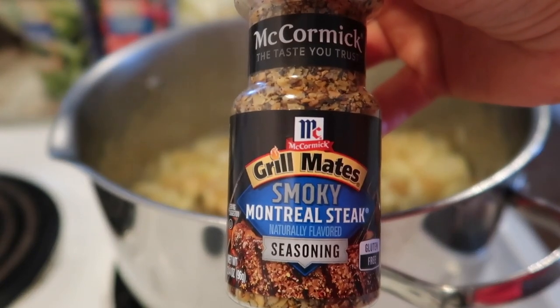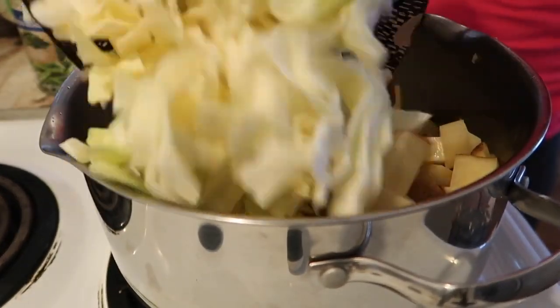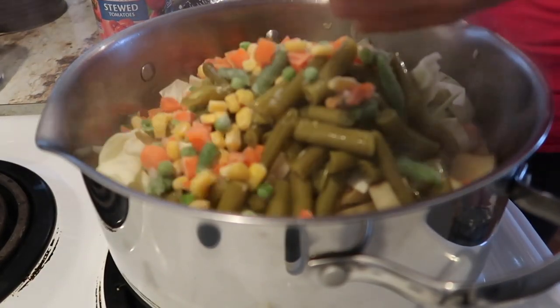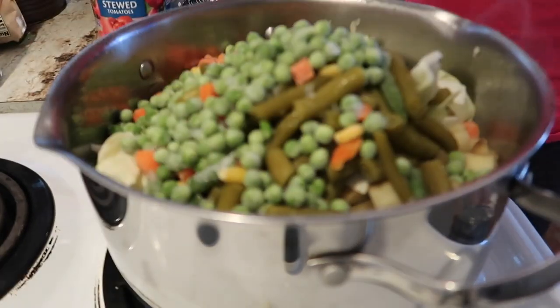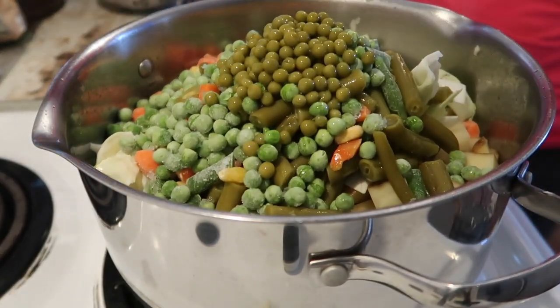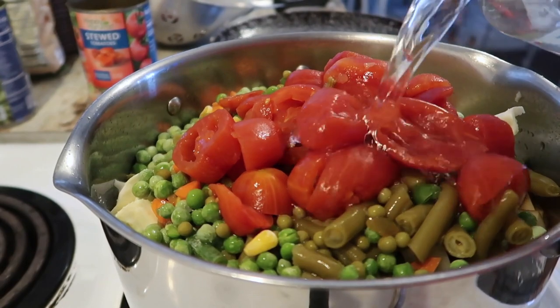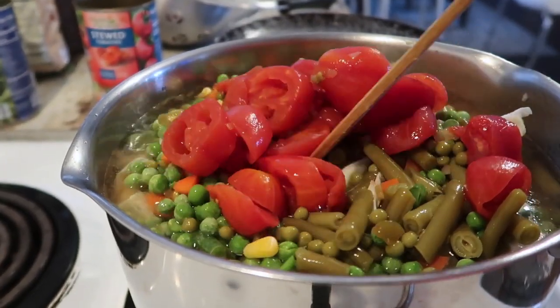Then I added in potatoes and some cabbage. I used russet potatoes — I typically would prefer Yukon because they're a little bit creamier — and I leave the skin on because a lot of the nutrients and fiber in the potato are actually in the skin. Then I added in frozen peas, frozen mixed vegetables, and some canned green beans. I like to add the juice with that as well for a little bit of sweetness. And then a can of stewed tomatoes and some Montreal seasoning — I had added that to the onions and garlic in the beginning stage. I like using this Montreal smoky seasoning because it adds a real meatiness to the soup.